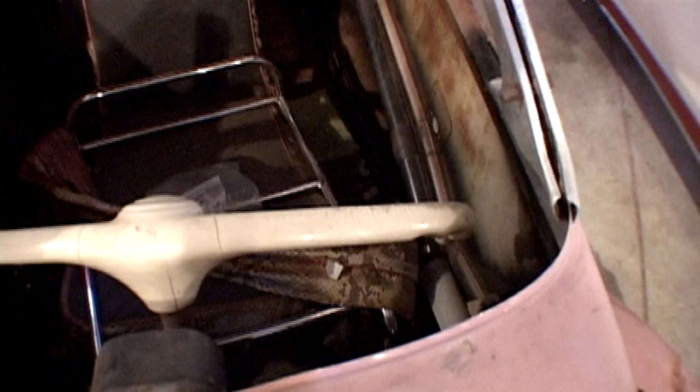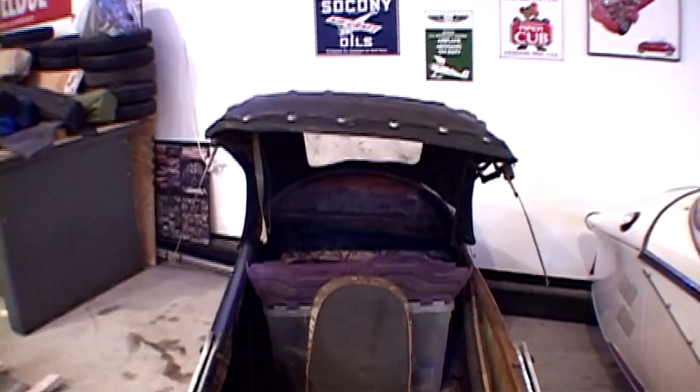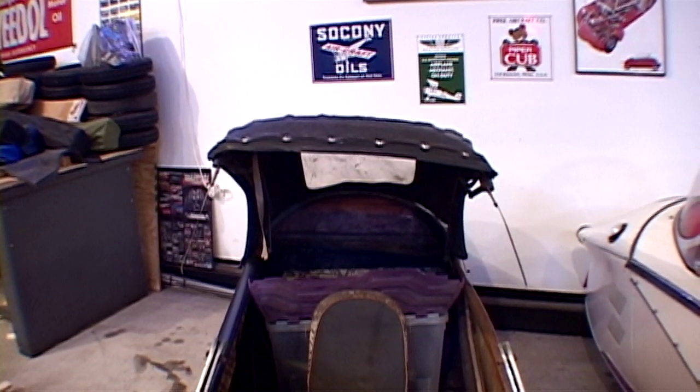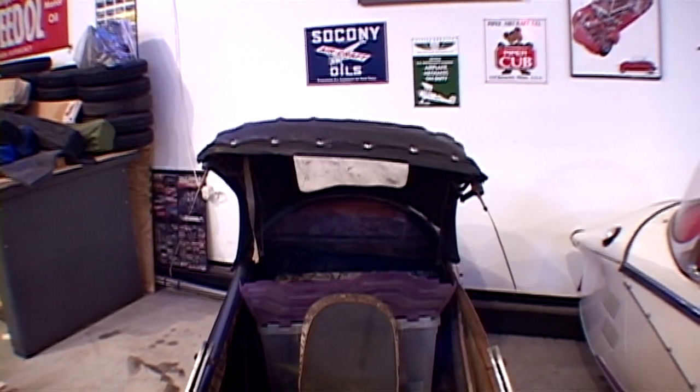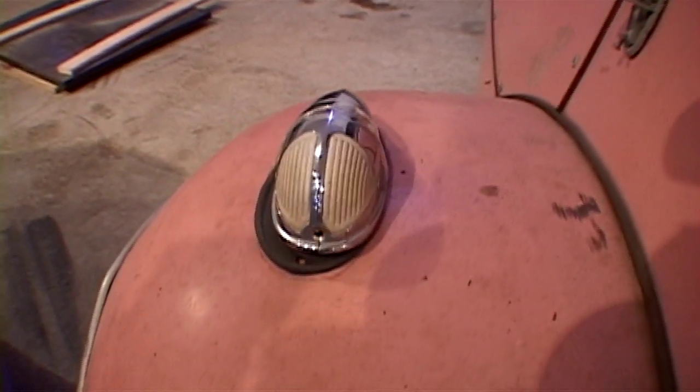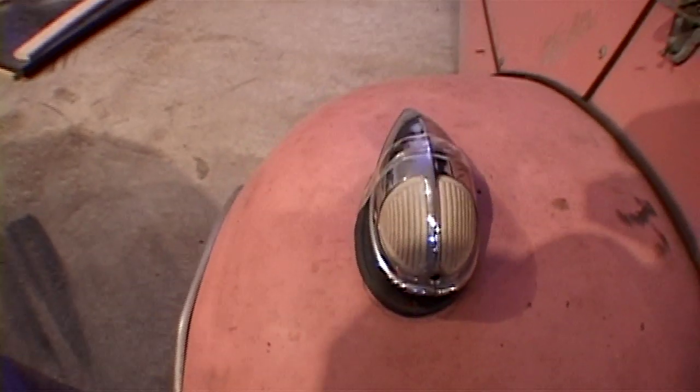They wanted to have something available for the more sporty buyer. We were told that only 28 were produced for the American market, and this is one of the 28 original ones. We don't know how many came over from Germany for the German market. In the 60s, 70s, and early 80s, a lot of the microcars were brought back by servicemen. The light you're looking at right now took us nine years to find for the car.